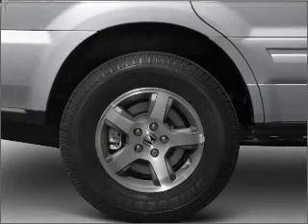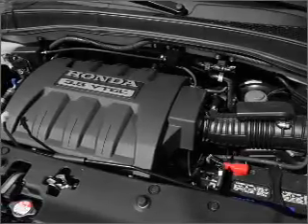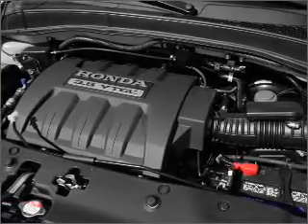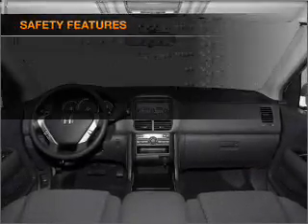Air conditioning. Power door locks. Power windows. Power steering. Cruise control. Power mirrors. An alarm system. An AM-FM stereo with a CD player. An adjustable tilt steering wheel. And for your peace of mind, the following safety equipment is included.